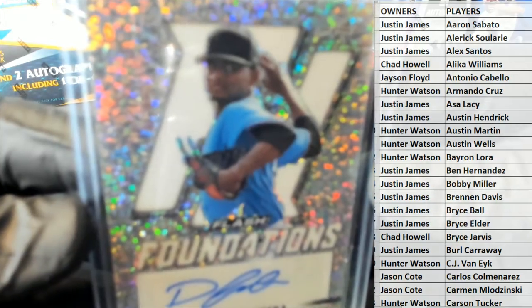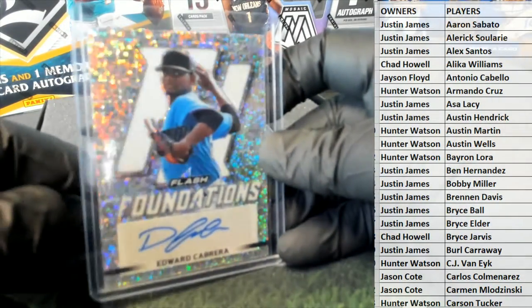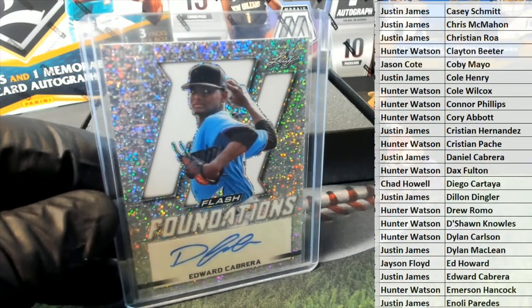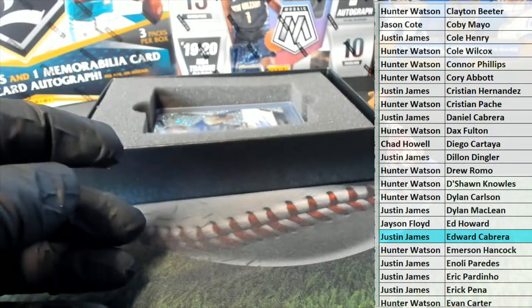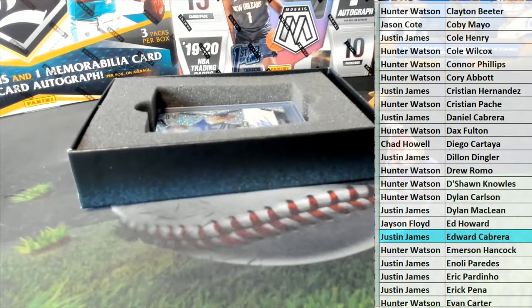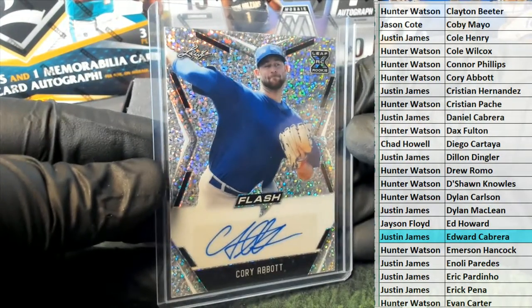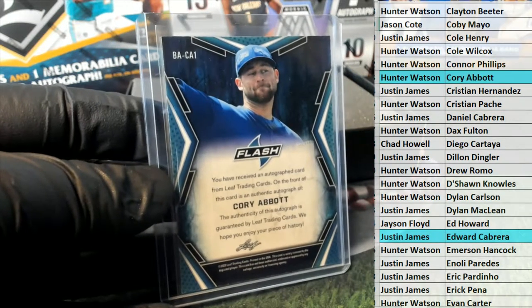All right, what is up with the camera tonight man. Nice one - Edward Cabrera, nice one right there, foundation. Let's see who's got him - that's Justin, Justin J. Nice one Justin J, foundations. Our next one is Corey Abbott - all right, Corey Abbott outstanding - that is Hunter, Hunter W. Good one Hunter W.